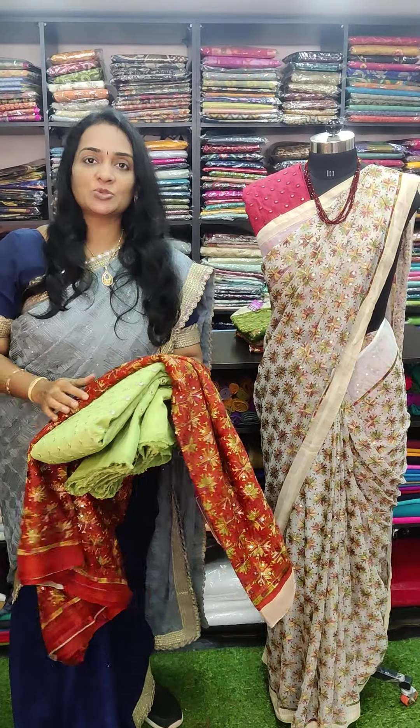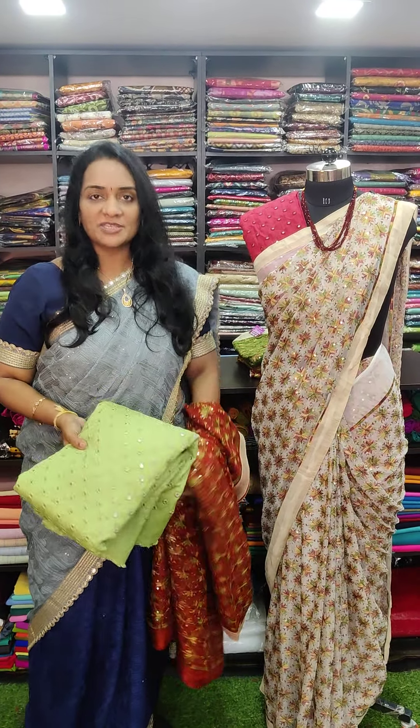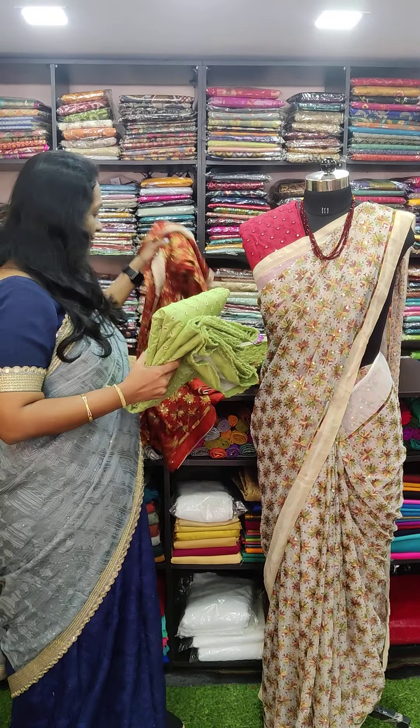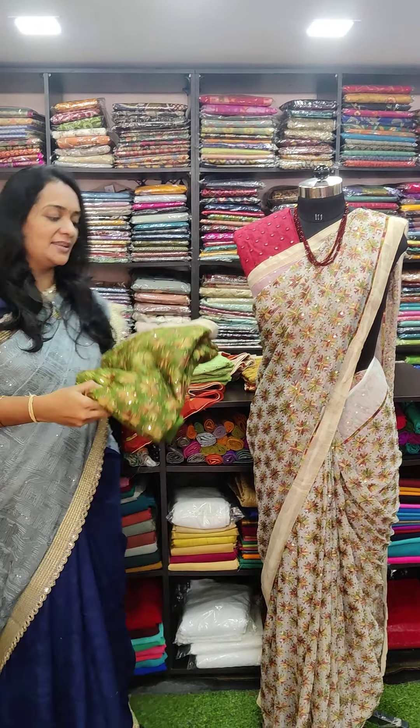The saree ranging just Rs. 2500 and the blouse per meter cost Rs. 290 only. And the next one in this is a beautiful mehendi green color.